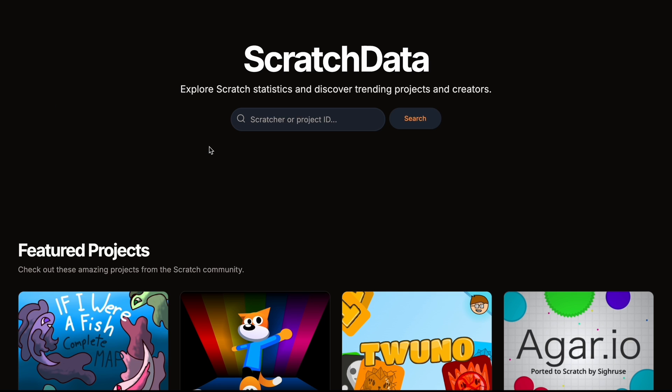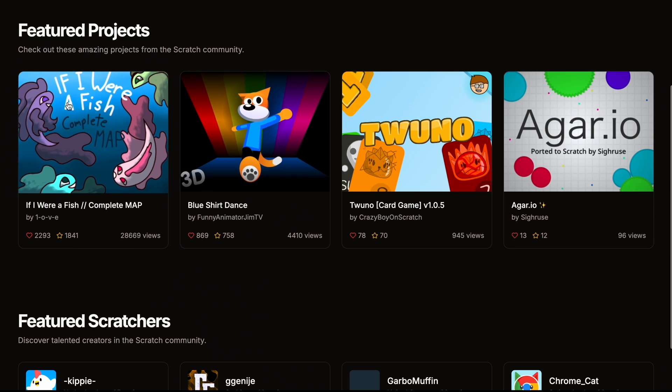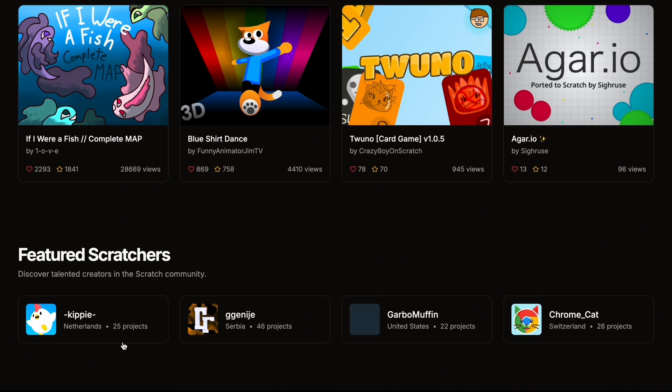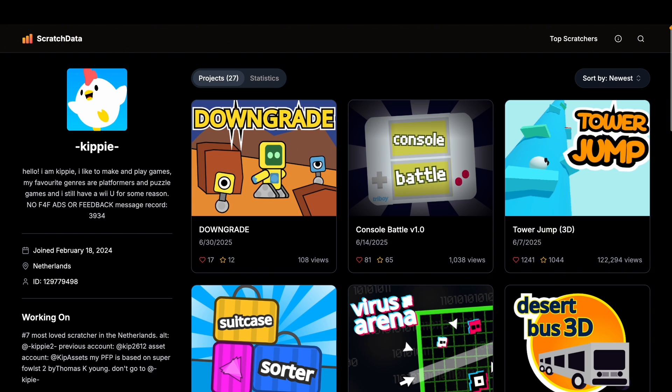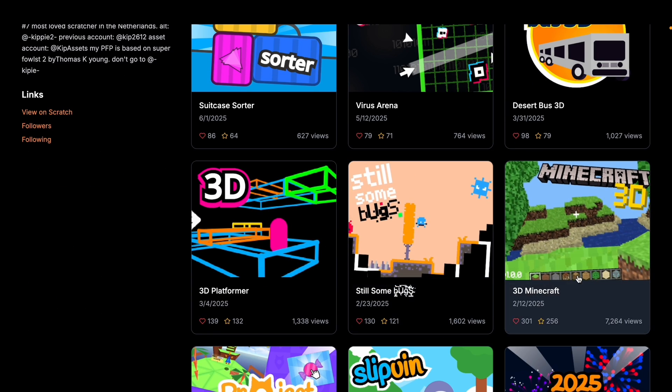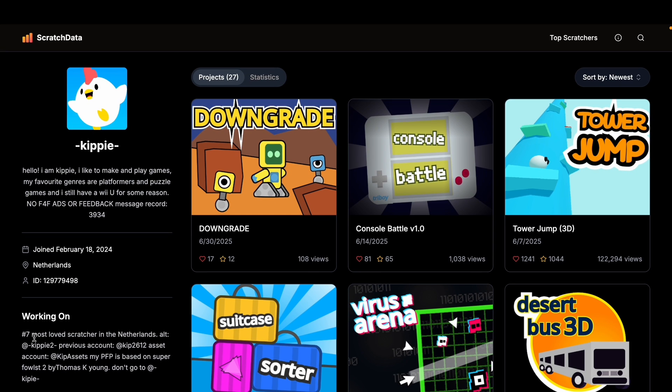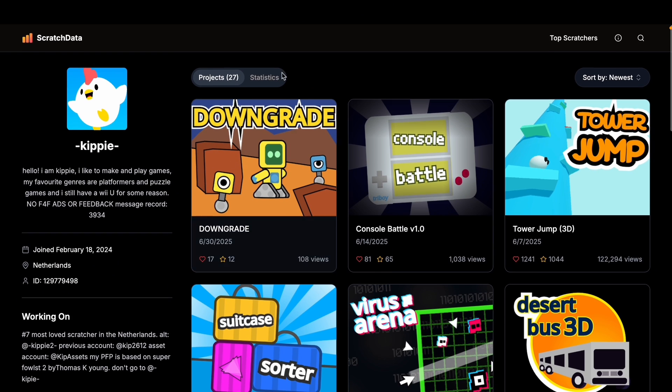On to the next website — it's pretty similar, even the layout and UI are almost the same. This one is called Scratch Data. It also has featured projects which are pretty cool, but the main difference is a featured scratcher section. I clicked on one I hadn't heard of before, and this guy is impressive — he made 3D Minecraft fireworks, creators sandbox — and he's actually the seventh most loved scratcher in the Netherlands.